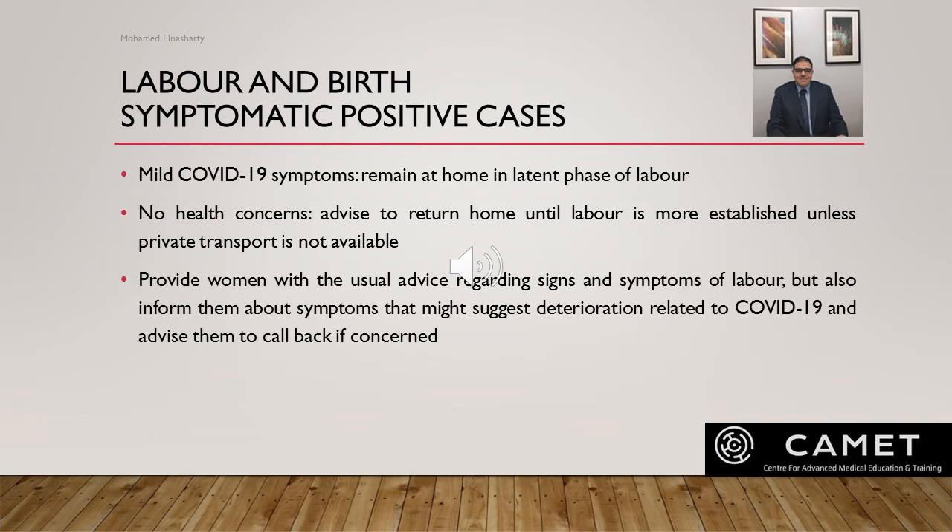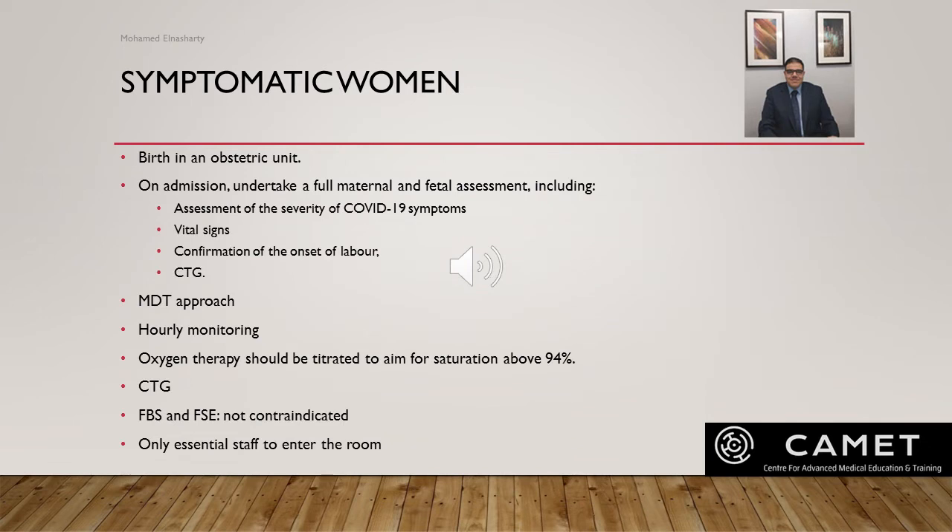For symptomatic positive cases: women with mild symptoms can be encouraged to remain at home self-isolating during the early latent phase of labor, consistent with routine care. Offer testing to women with symptoms suggestive of COVID. If there are no concerns regarding the health of either the woman or baby, women who attend the maternity unit and would usually be advised to return home can do so unless private transport is not available. Provide usual advice about signs of labor, but also inform them about symptoms that might suggest deterioration related to COVID.